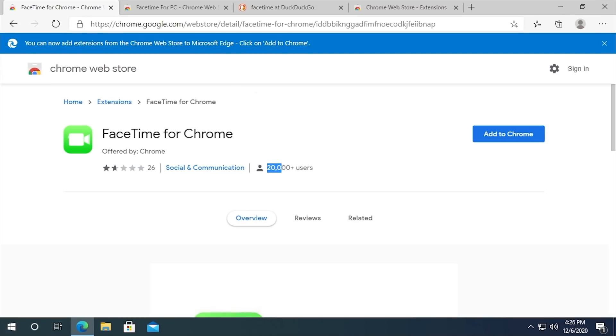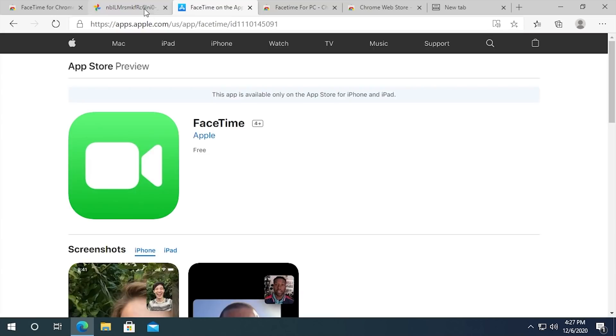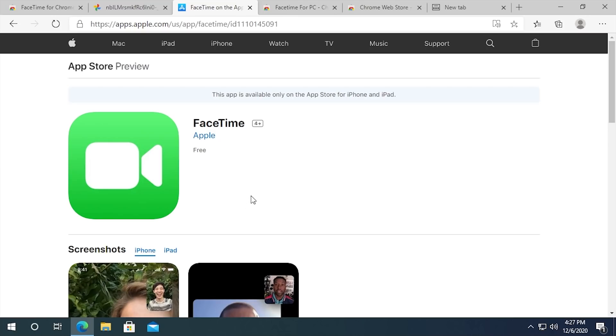20,000 people downloaded this, so these people were able to convince — I assume — 20,000 people that this is an actual FaceTime client. If we scroll down here, you can see there are some other weird oddities. The product image is actually not the same icon — it's slightly different. It's got a gradient and a little part protruding from the camera. This is definitely not the right font that Apple uses. This is what the official App Store webpage looks like.